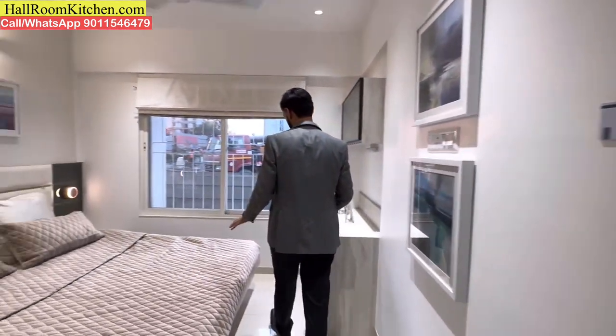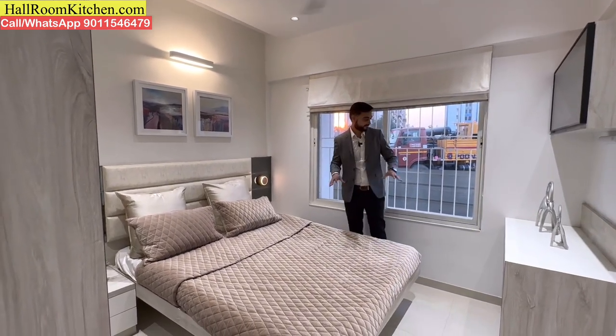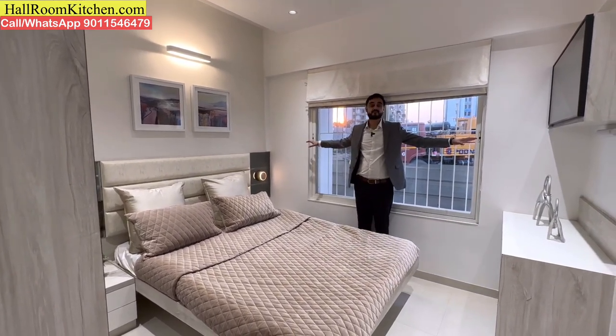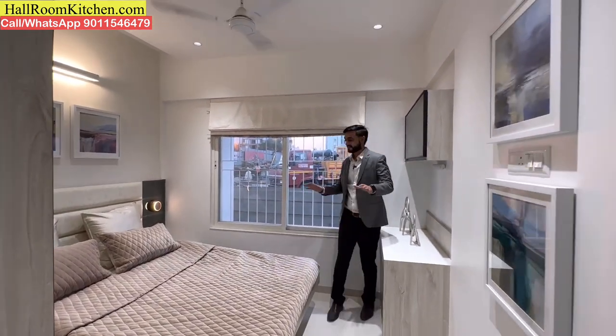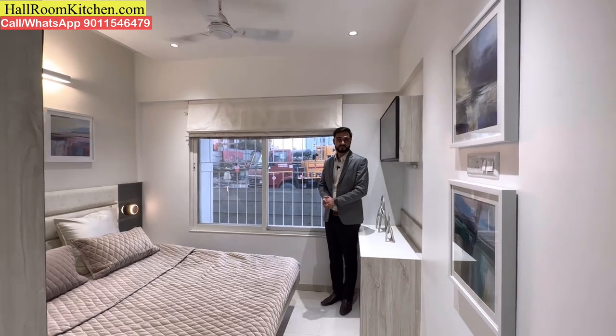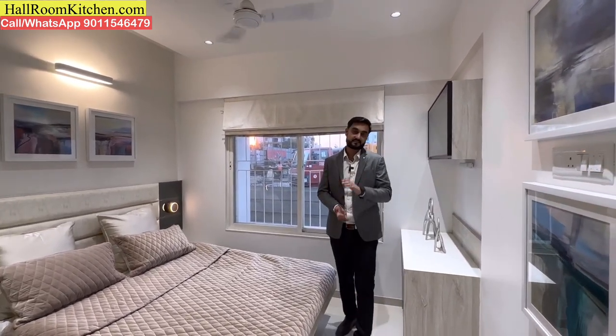This is the first bedroom — a decent size of 10 by 10.1 feet. You get a decent window for air and light ventilation. The room can accommodate a bed, wardrobe, and study table comfortably.